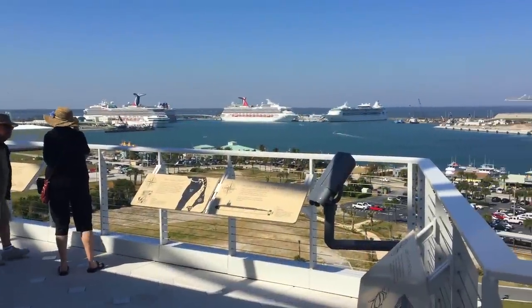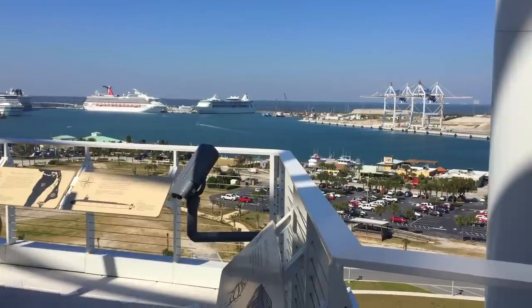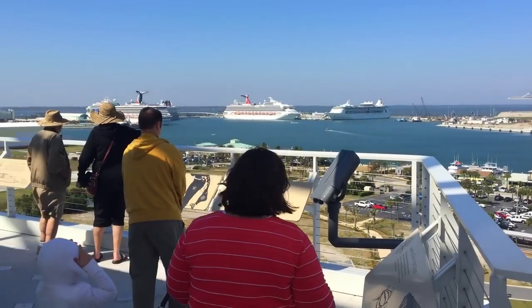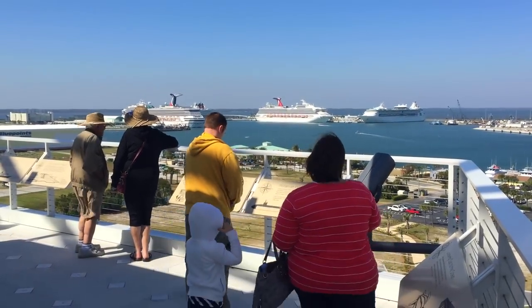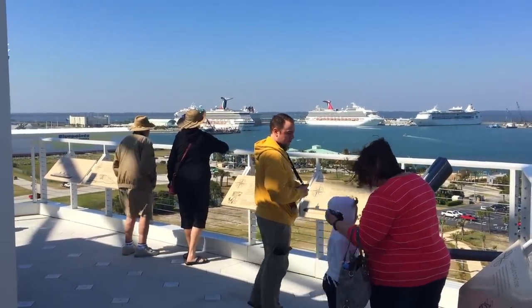Wow, that's not something you see every day — a full house at Cruise Terminal A. From the left: Carnival at Cruise Terminal 10, Disney at Cruise Terminal 8, Carnival at Cruise Terminal 6, and Royal Caribbean at Cruise Terminal 5. So what else is there to see?